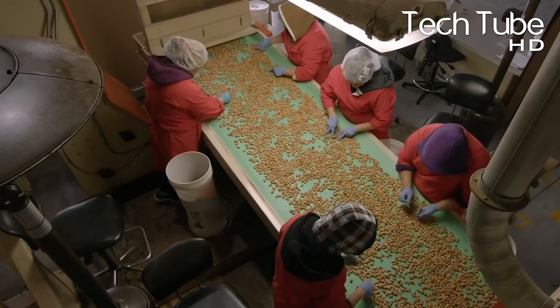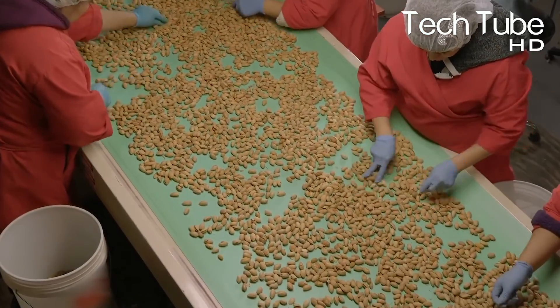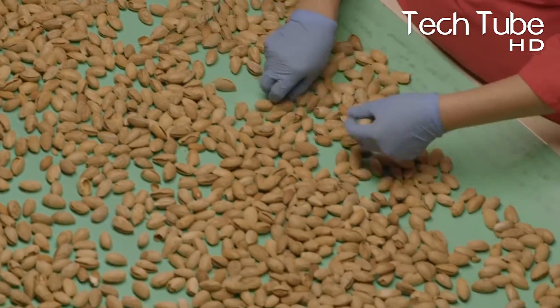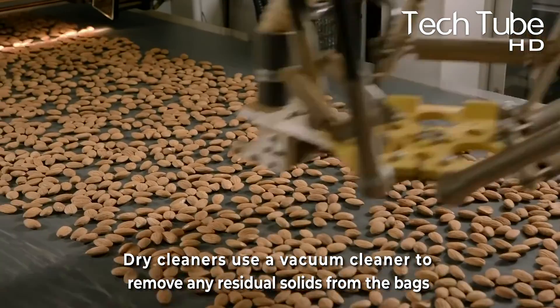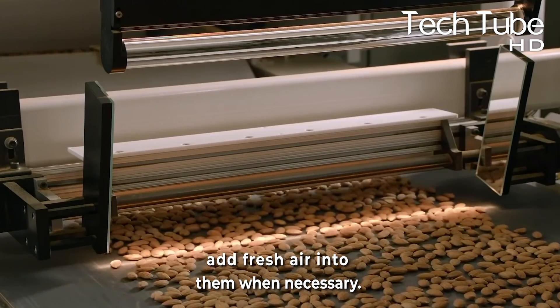Another process performed at this stage is called dry-cleaning, which means removing any remaining sticks or leaves from the almonds. Dry-cleaners use a vacuum to remove any residual soils from the bags and add fresh air into them when necessary.